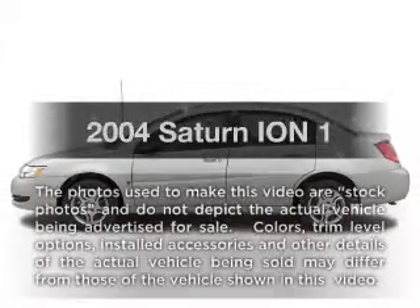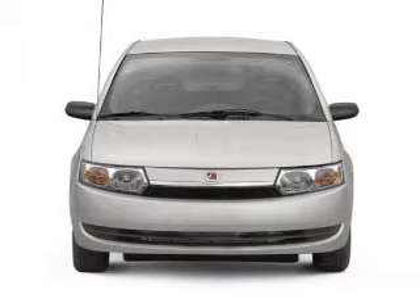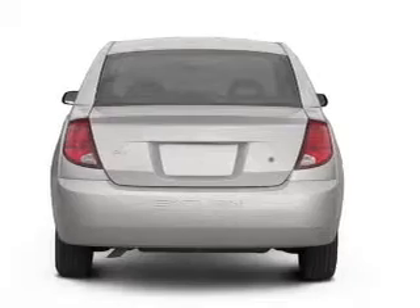Check out this 2004 Saturn Ion — everything you need under one roof with this great vehicle. With an efficient four-cylinder engine connected to a manual transmission that will keep you in touch with your vehicle.